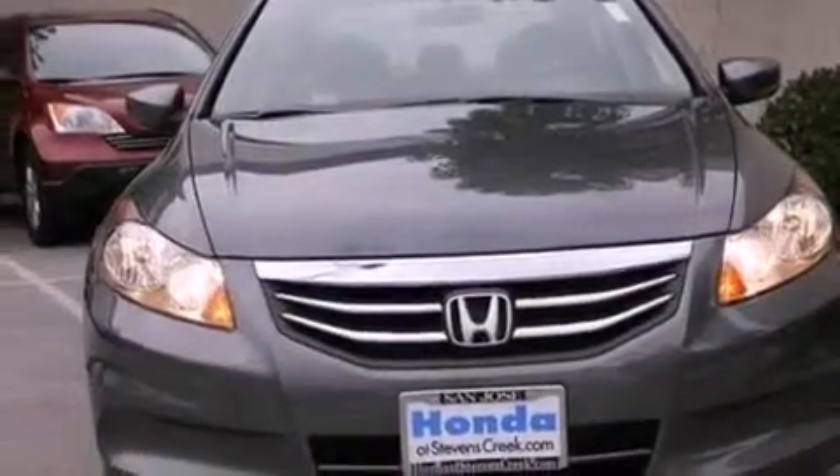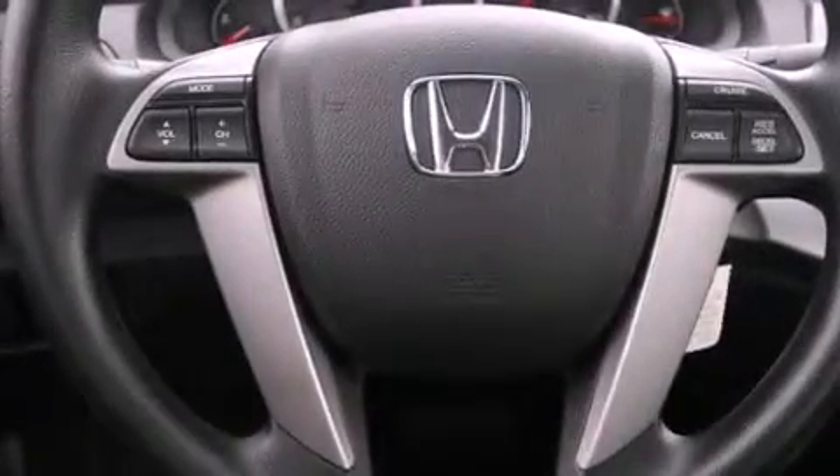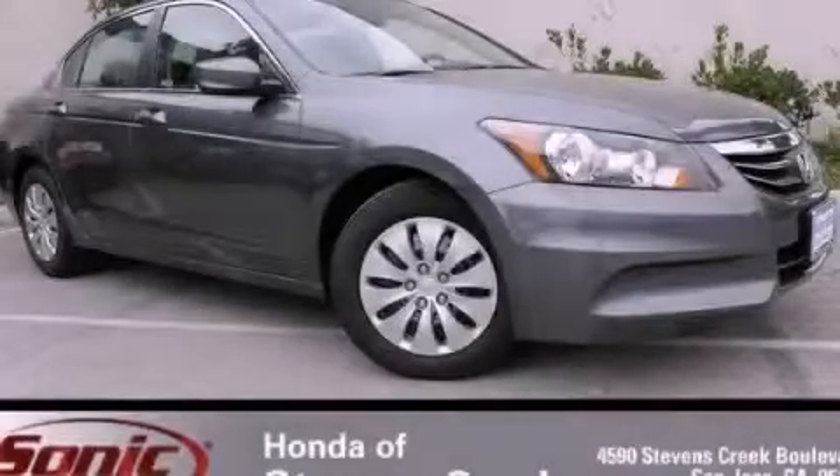With an EPA estimated rating of 34 miles per gallon on the highway, this automobile does not compromise its fuel efficiency for size, comfort, or fun. Call or visit us right now and arrange your test drive today.